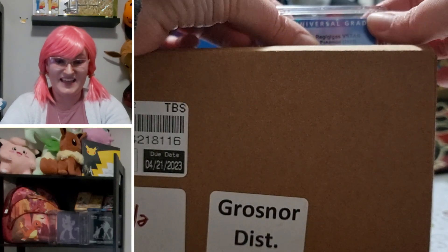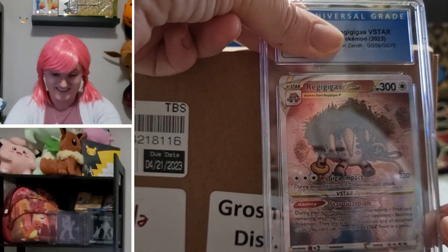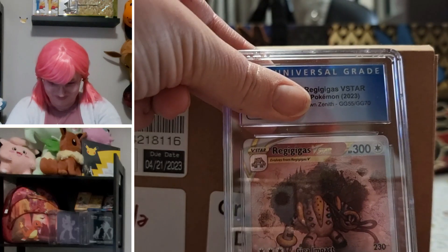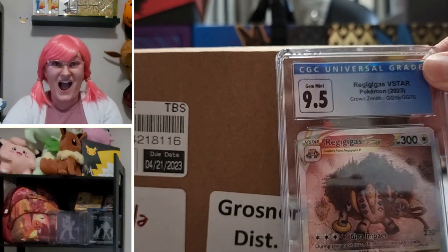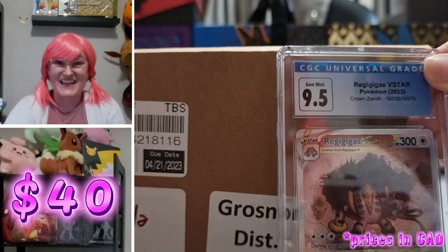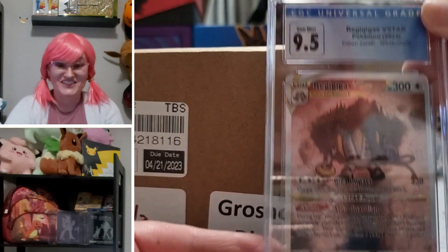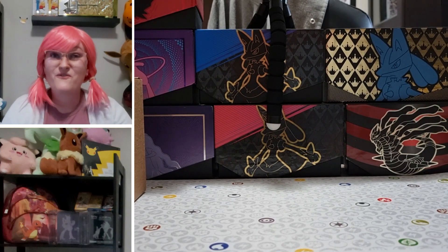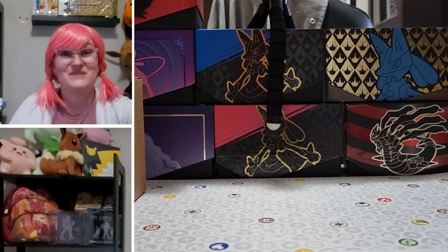We are starting with a Crown Zenith Regigigas. Look at that pristine case, fresh out of the box — so beautiful. Moment of truth: 9.5! Guys, this is like a PSA 10 card. That is amazing. 9.5s are really hard to come by with CGC — they have a very tough grading structure. Our first card out of the box being a 9.5 is setting the bar really high and I'm really hoping we can continue this as we go through.